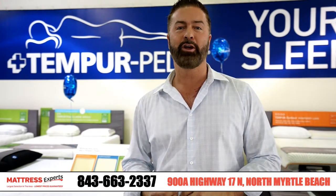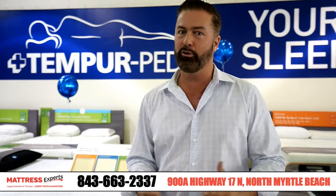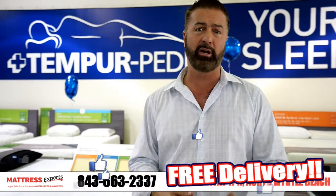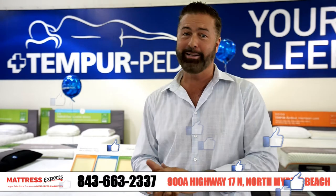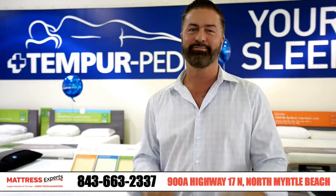Want to have a higher quality of life? Come to Mattress Experts, look at my Tempur-Pedics, look at the deals that we're doing: five years interest-free financing, $300 bonus cash, free delivery, free pickup, free removal, free Tempur pillows. I get excited just talking about it, guys. Come on down to Mattress Experts, let's do some business and change your life. Thanks, guys.